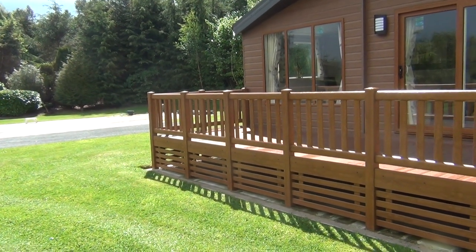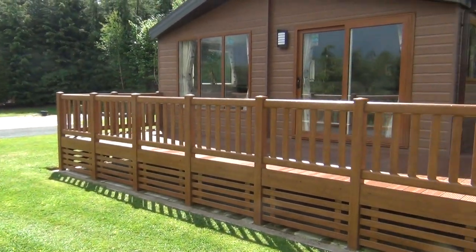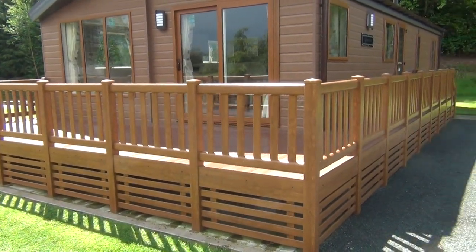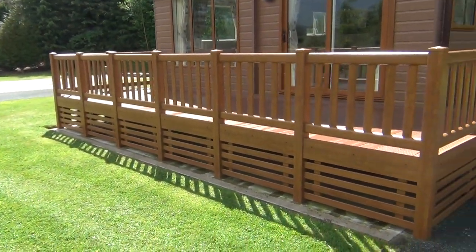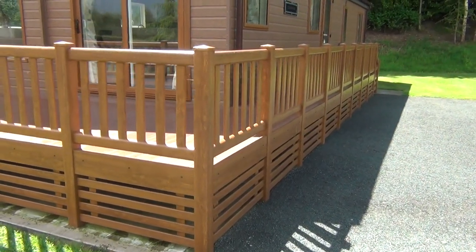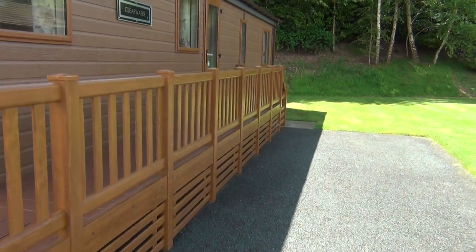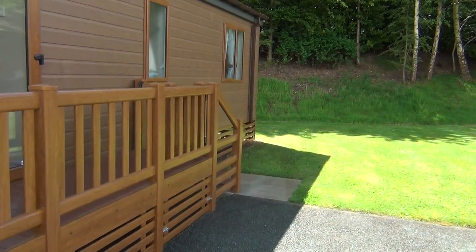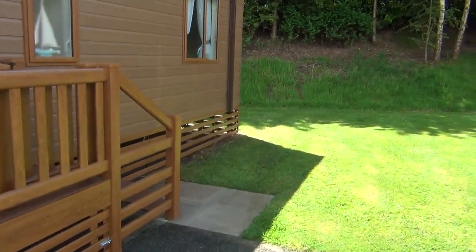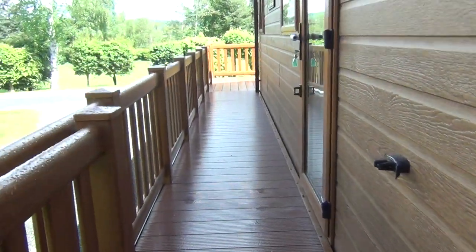It's South Shropshire we're at today. Look at this very nice, brand new Clearwater Lodge. Only just come in, got a nice balcony on it, everything you want. We're up here at Bowhouse, which is near Bishop's Castle in South Shropshire — very close to Ludlow, where everybody goes. There's plenty to do in Ludlow and of course there's very good eating and drinking and everything.